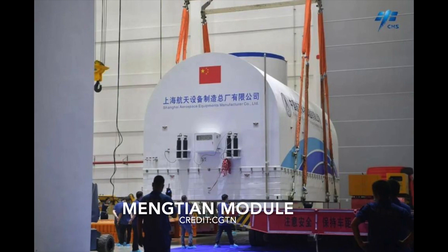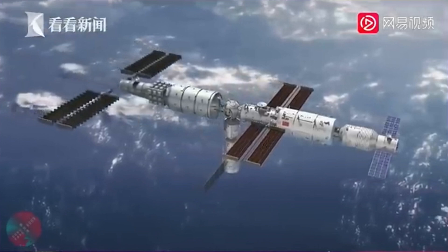China is now preparing to launch the Wenxian laboratory module, which is named Heavenly Dream, to rendezvous and dock with the Tianhe core module, thus completing the first phase of the Tiangong-3 space station.